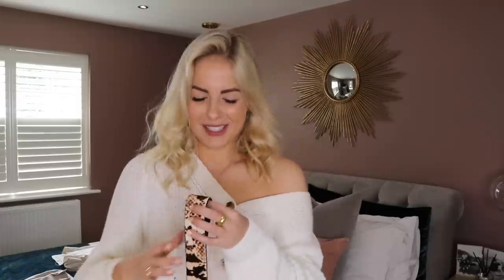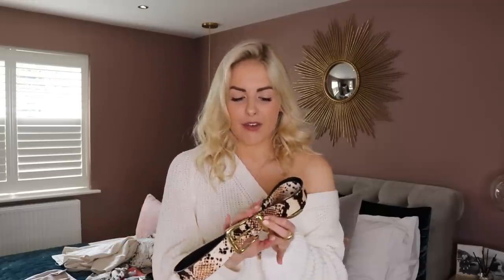Next is a belt, again from Topshop. I think having a patterned belt is a really great idea, especially when you have more basic outfits. For example, a white t-shirt and blue jeans is quite a basic outfit, but if you put something like this patterned belt with it, it jazzes it up a little bit more. It's a really nice way of adding texture and print to a more basic outfit, and you can wear it during the day and in the evening as well.